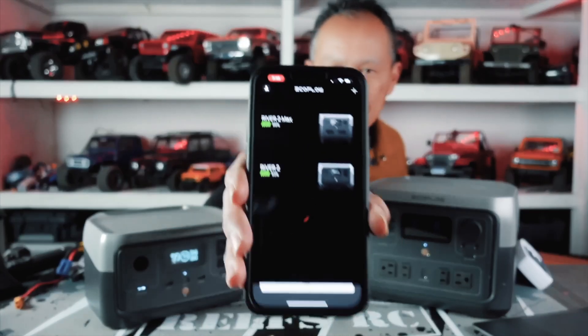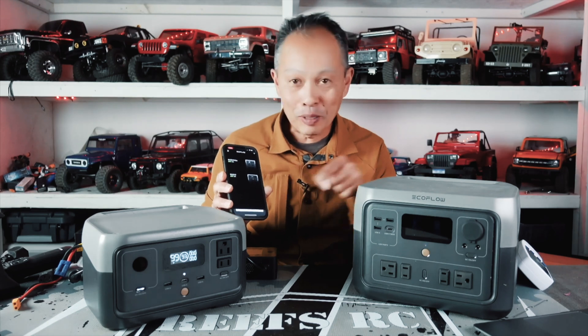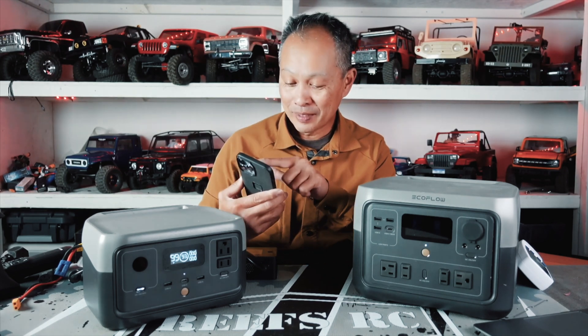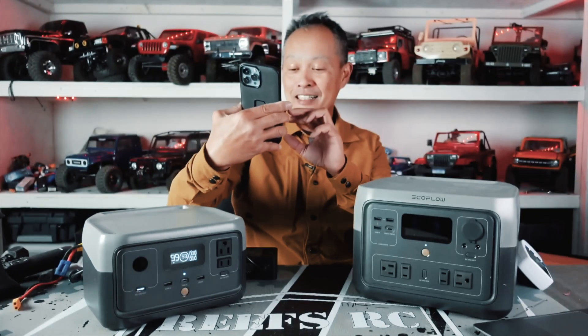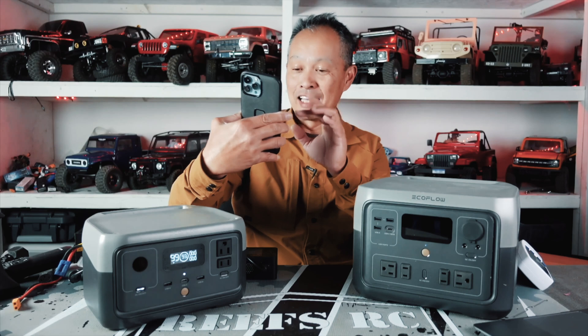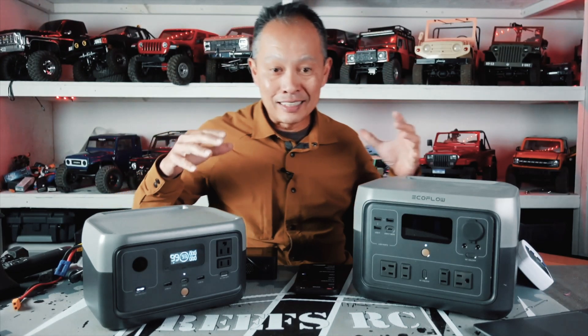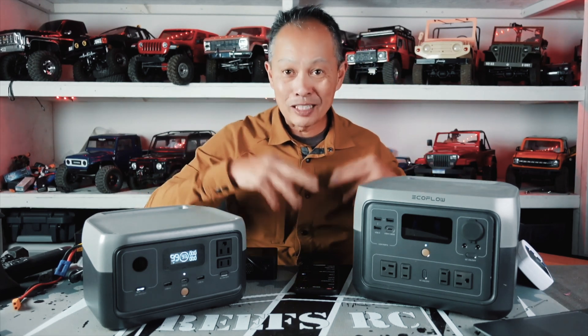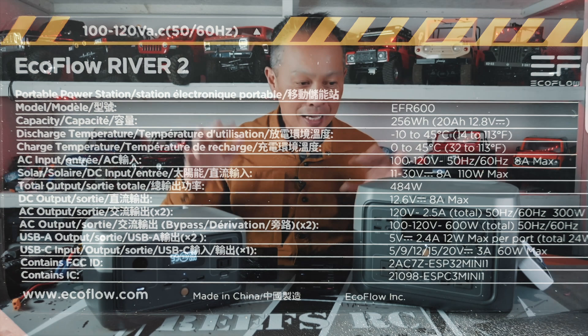They have an app — I have it recording and I'll keep showing you. The app shows I have two power stations and I can connect to either one. I'm connecting to the River 2 Max. You can see there are a ton of settings I can control. It connects by Bluetooth and also by Wi-Fi, so even if you're across your house or across your estate — or if it's installed in your RV somewhere — you can still control it.